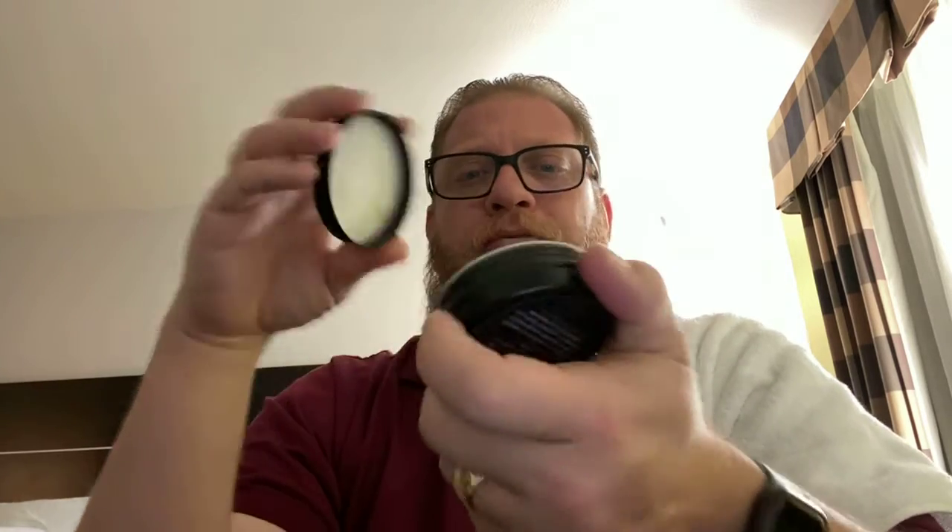For his Rum scent, you're going to get Sweet Carnation, Velvet Rose, Rum, and Vanilla. Man, this smells great.